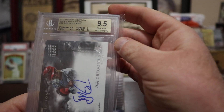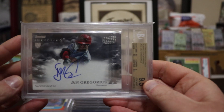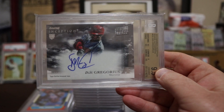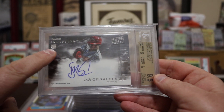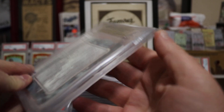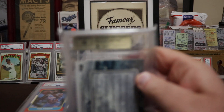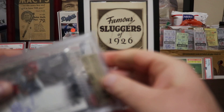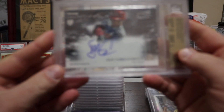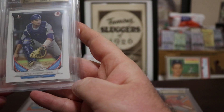This one was really cool — I was really happy to get this in 9.5. It's a Bowman Inception DD Gregorius, signed, 9.5 with the 10 auto, and it does have the rookie logo. The grade is on the back — DD Gregorius, not a numbered rookie, but it's one of my favorites, so happy to see it in a 9.5.